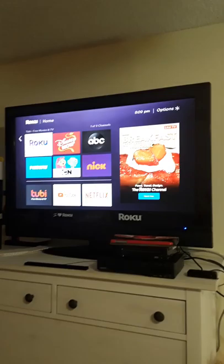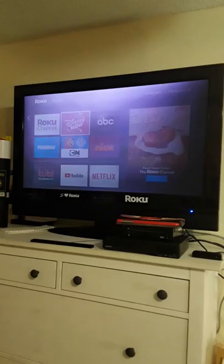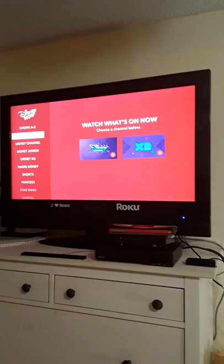We also have a cable subscription, so with your cable subscription you can download apps from specific channels and link it with the Roku. For example, there's the Disney Now app, which is linked with our DirecTV subscription, so you can watch on demand shows from Disney Channel, Disney Junior, and Disney XD.